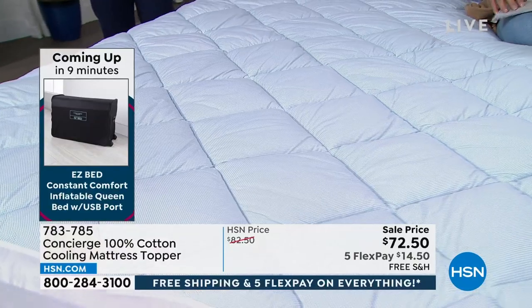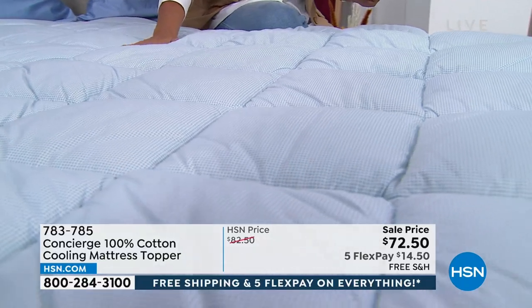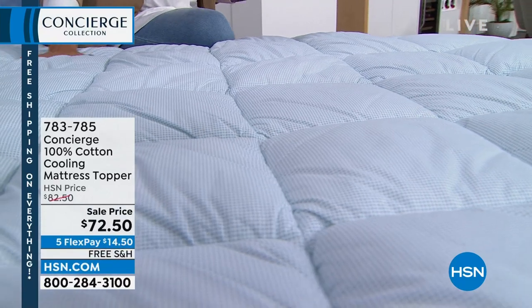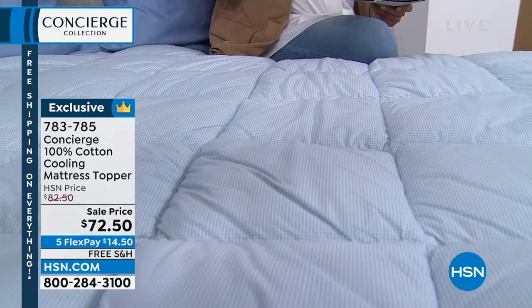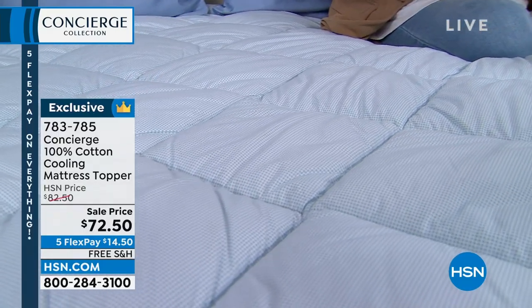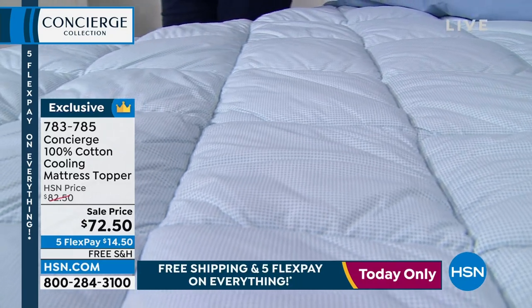We can't wash our mattresses — we want to get as much out of them as we can, hopefully 10 years. This is a removable, washable layer. It's our most high-tech and still really affordable. If you look at basic mattress toppers out there, they have no technology at all. Here's what it does: it adjusts to whatever temperature you are. It's literally self-adjusting. For my husband who runs really hot, it works for him. For me, who's not hot, it's fine too. It just feels the right temperature wherever you are.